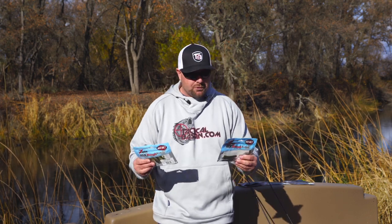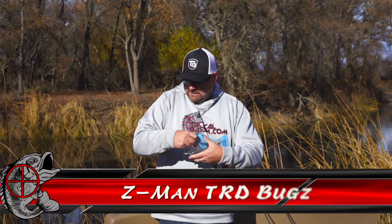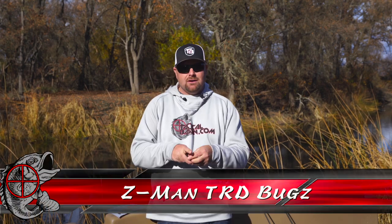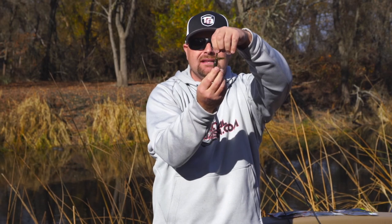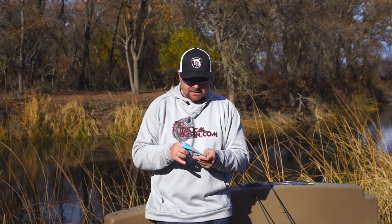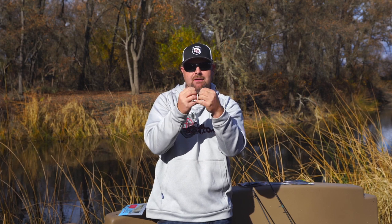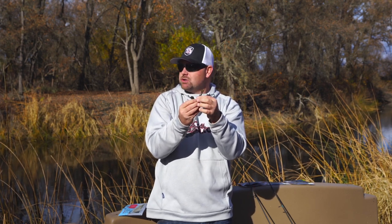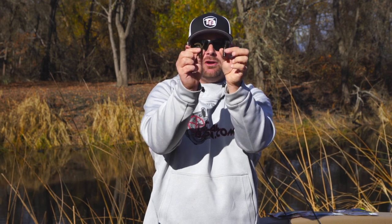Staying with Z-Man, I want to talk about two other ones you guys should definitely try. This is the TRD Craw - same deal as the TRD, except it's a little creature bait with a couple of little tentacles on there. It changes up the profile and looks like a little crayfish or crawdad. There have been days when I've had to switch up from the traditional TRD and go with something with a little more action on the tentacles. And this is the Tickler - it's your traditional TRD but with tentacles on top. If you want to put a little more action to your TRD, go with these.